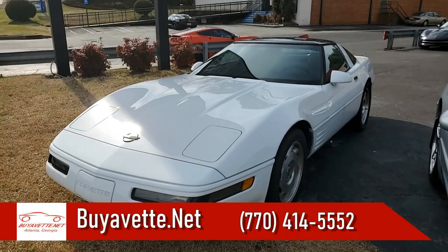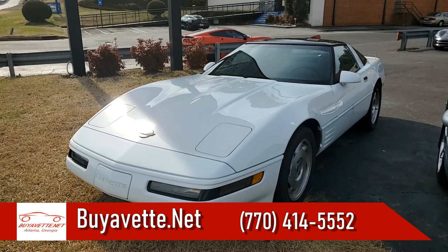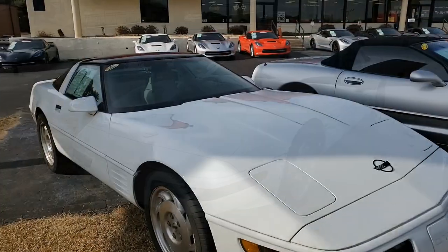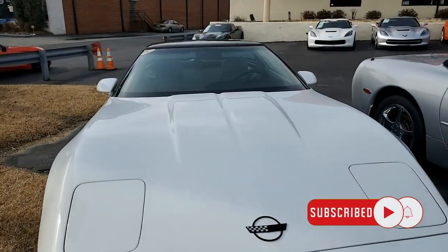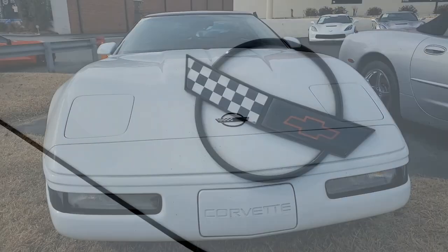If you're looking for your very first Corvette, or if you're looking for that C4 Corvette, this might be a very special car for you. This is a 1993 Chevrolet Corvette Coupe with less than 38,000 miles, and this car is really priced right.